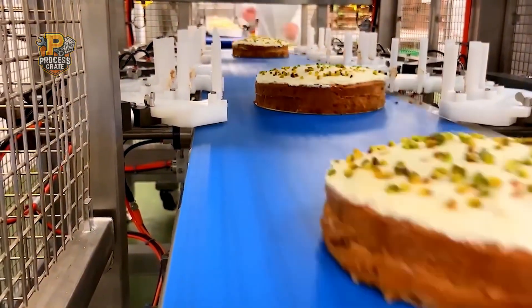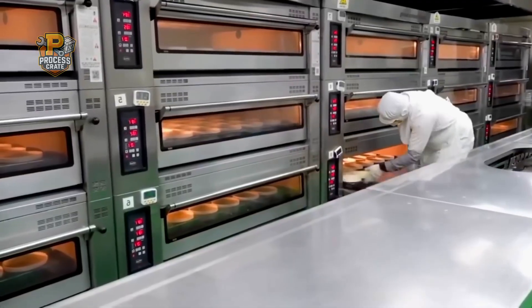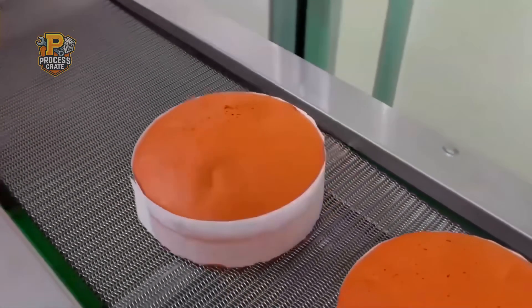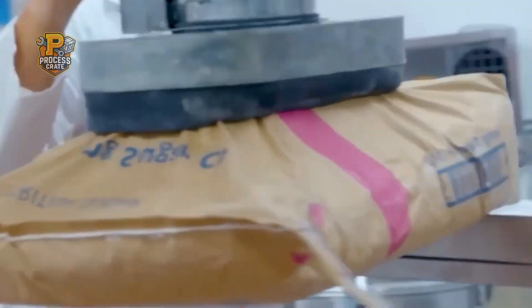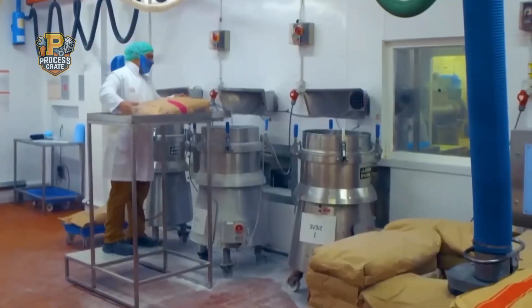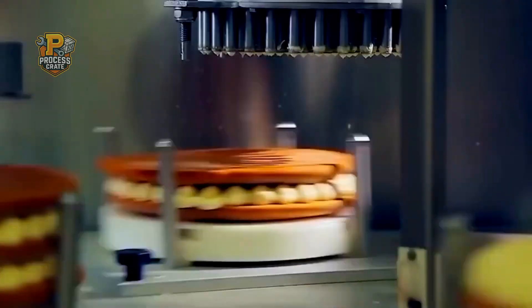Today, we're stepping inside one of these remarkable facilities to witness the incredible process that transforms basic ingredients into the cakes that celebrate our most precious moments. It's a journey that combines traditional baking wisdom with cutting-edge automation technology. Welcome to Process Crate, where we explore the fascinating world behind the products that sweeten our lives.